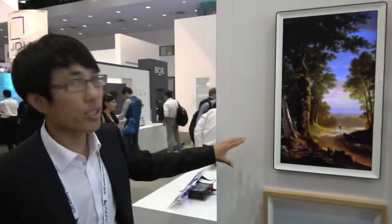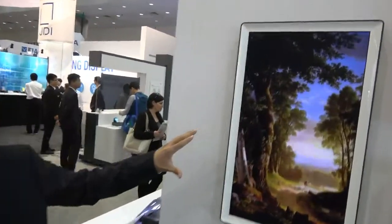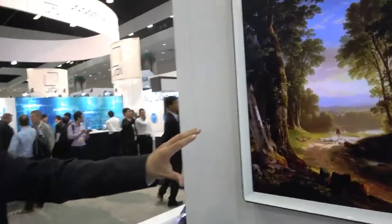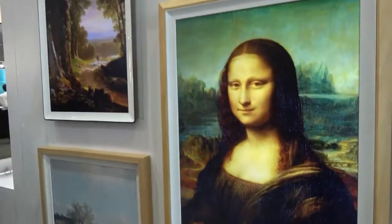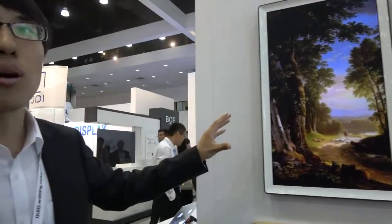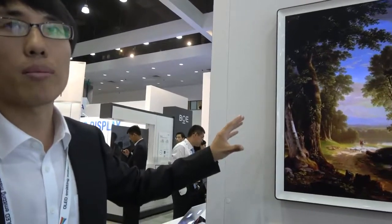This is our 27-inch 8K LCD, and it has 8K resolution. The PPI of it is 325, and there's a color gamut. You can see the color is very, very bright, and the color gamut of it is about 100% Adobe.